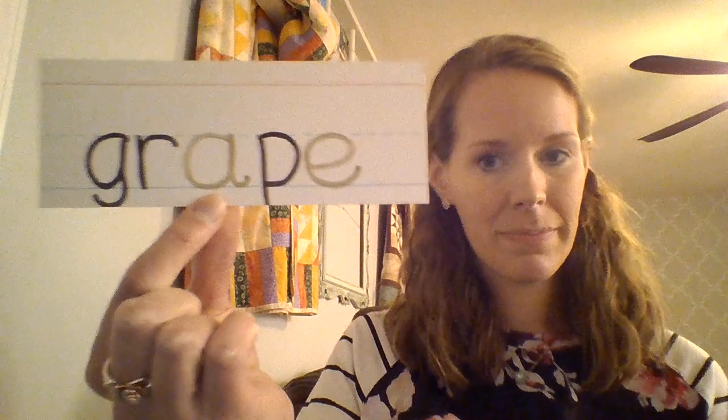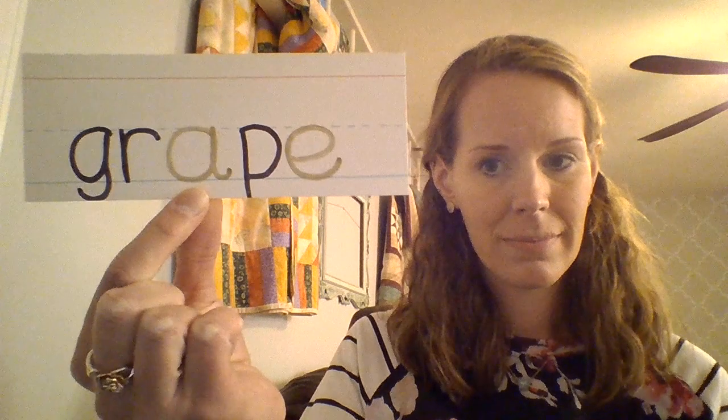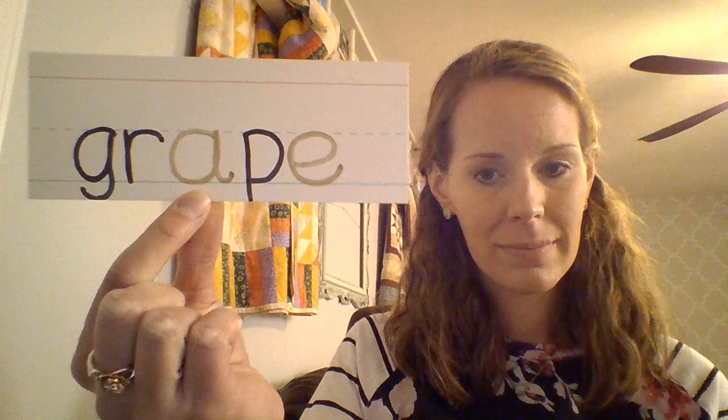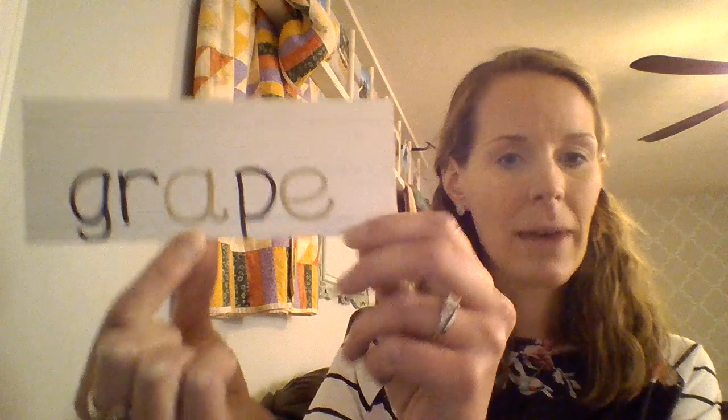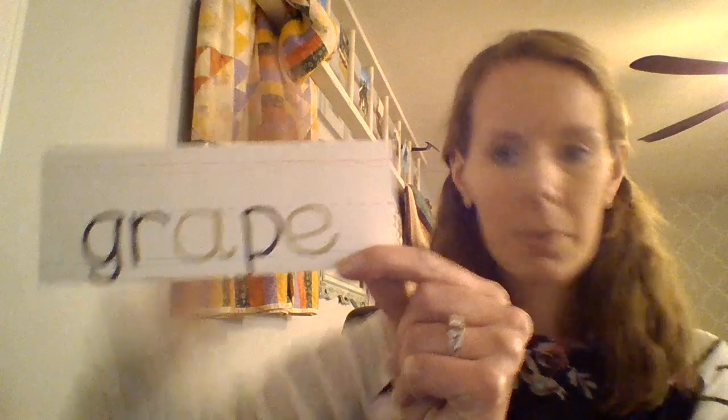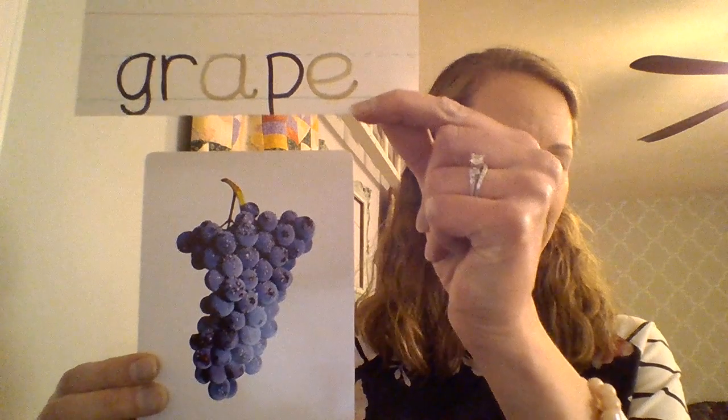I'm going to see if you guys can get this word on its own before I show you the card — this might be a little tricky. At the beginning we have 'grr' — that's a blend. We've learned about some blends in class. Put those sounds together and we have the word grape.